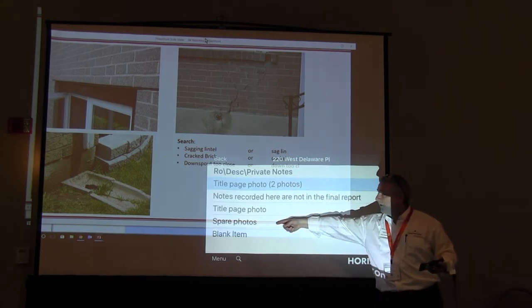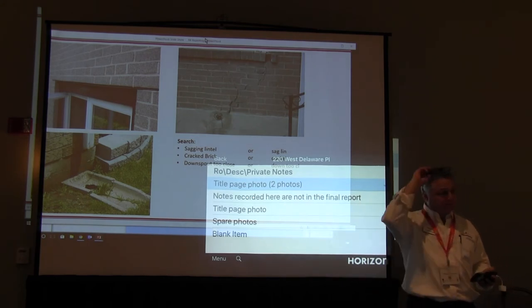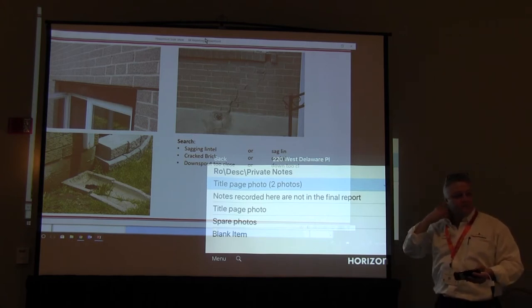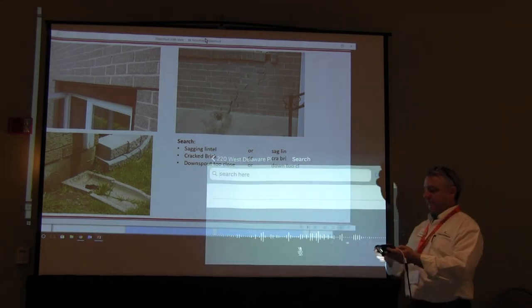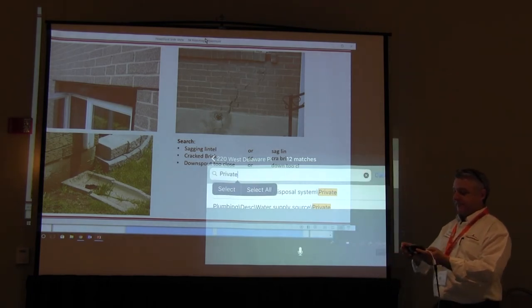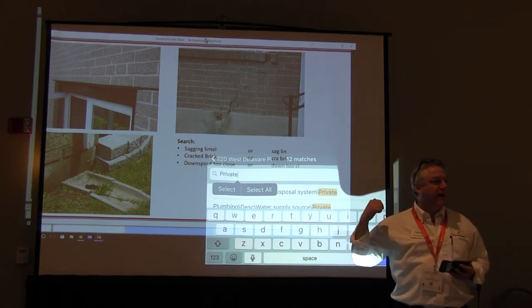Can you do private notes in each section? No — it's just one repository, only under roofing. It never appears in the report, but we need to put a field for it somewhere. You don't have private notes on the exterior — it's only in roofing. But if you did want to grab one of those photos and put it in the report, yes you can. In the report it says "spare photos" — uncheck it as spare and apply it wherever you want.